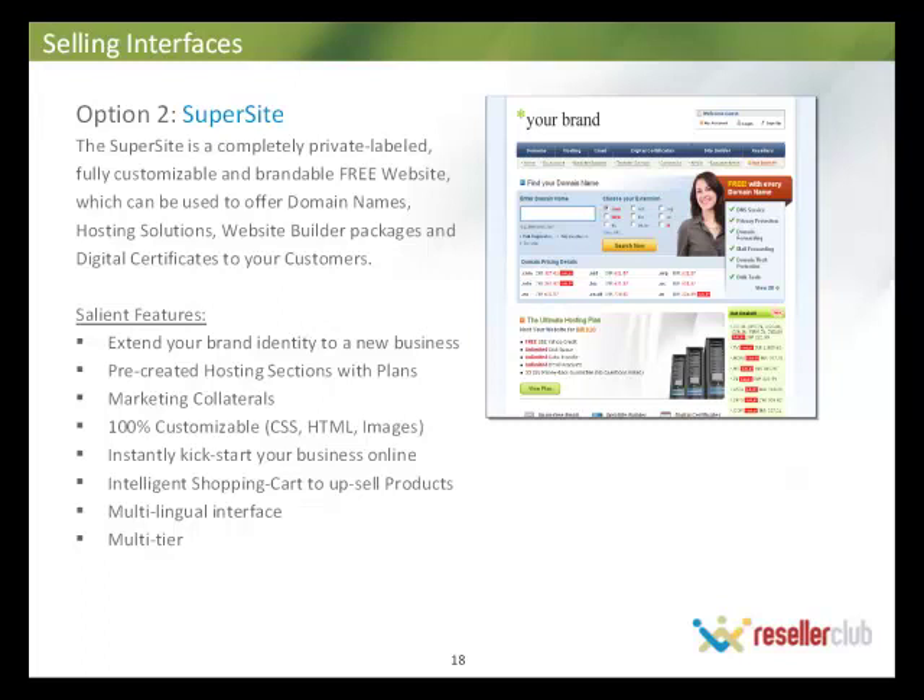Option two is the Supersite — a completely private label, fully customizable, brandable, free website offered to all resellers once they sign up with us. The Supersite already has dedicated pages for domains, hosting solutions, website builder packages, and more, so you can sell directly to your end customers. It's 100% customizable and helps resellers instantly get on their feet without wasting time developing their own website. As soon as they sign with us, they get the Supersite, and modifying it takes very little time. It also features an intelligent shopping cart to upsell directly to customers, and is multilingual and multi-tiered.